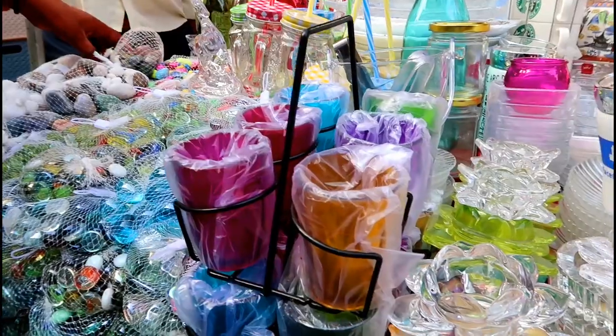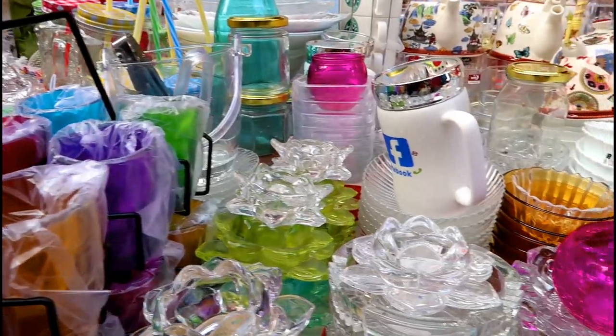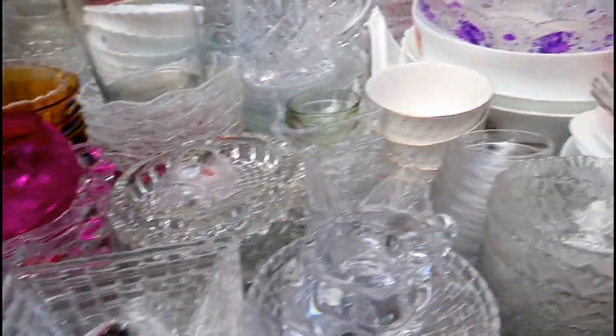Oh my god, these chai cups look so cute! There were also many quirky crockery items over there.